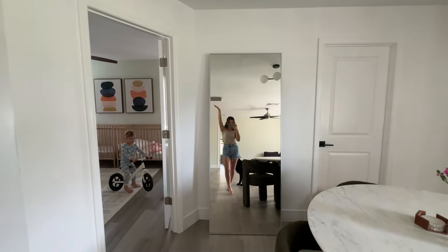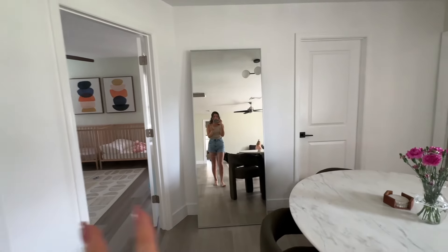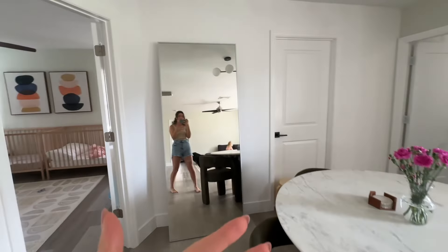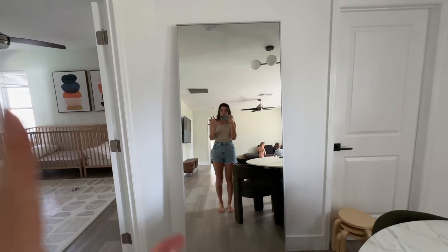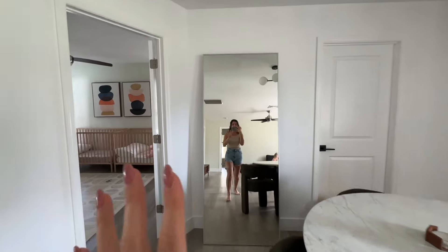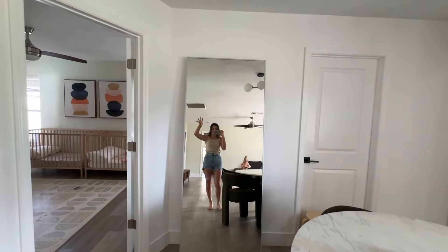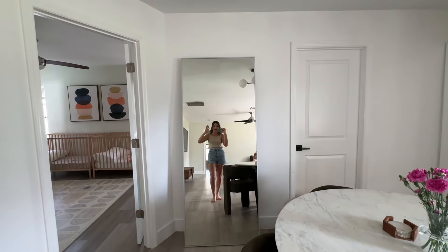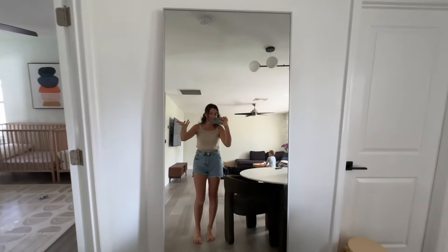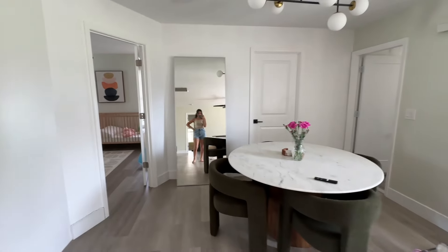Shout out to my mirror — my husband pulled this out two nights ago when reorganizing the garage. I did a poll on Instagram and a majority said to move it to the master bedroom, but I really like it here in the dining room because it makes the space look so much bigger, like there's another living room in there. I think I'm going to keep it here.